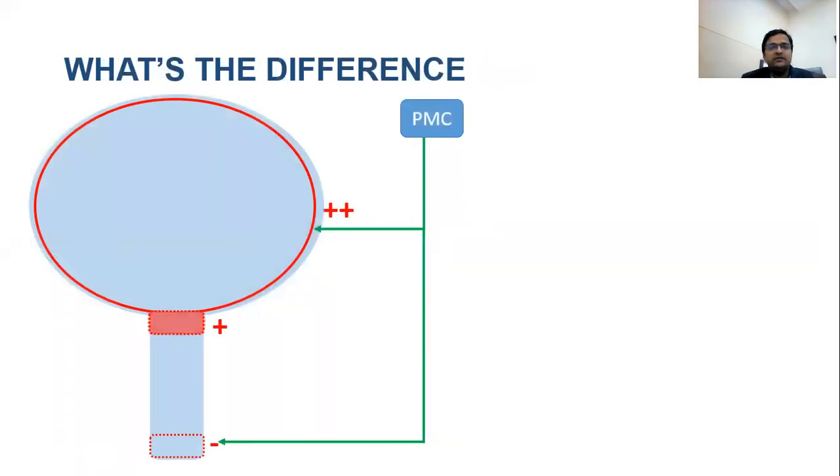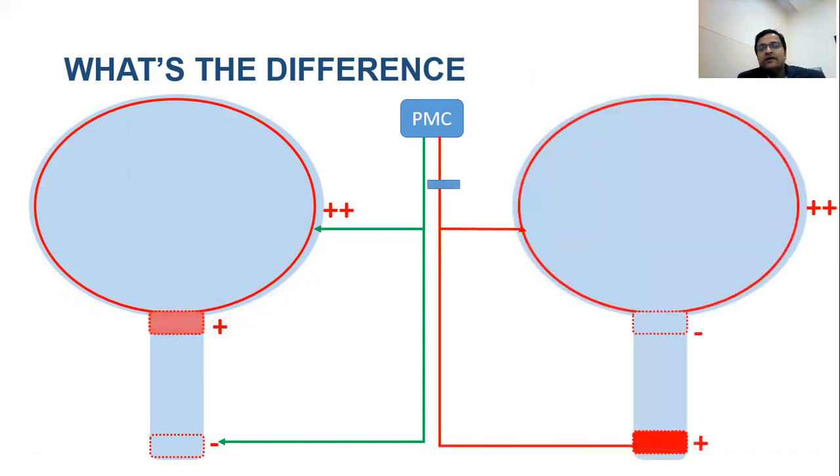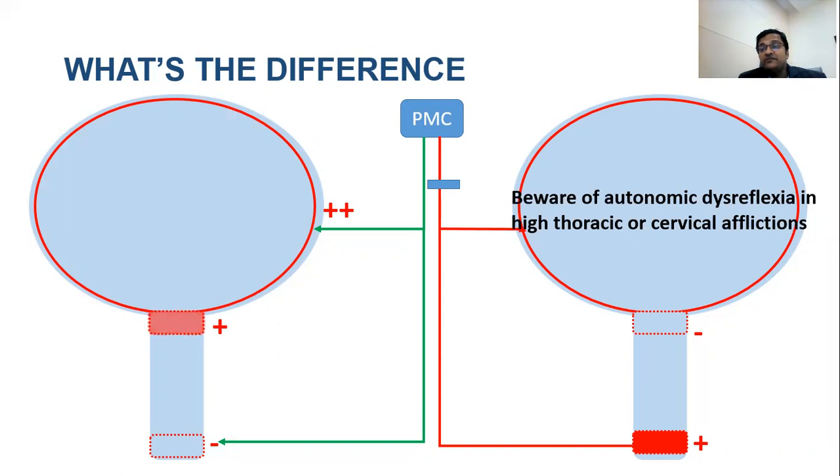With an intact pontine micturition center and intact peripheral nerves, bladder neck obstruction produces high detrusor pressure as the detrusor works against resistance. If the PMC is excluded from bladder control, external sphincter non-relaxation generates high pressures — not the internal sphincter — as long as the lesion is below T6, and this can only be confirmed by MCU. Beware of autonomic dysreflexia, a dangerous condition in patients with high spinal lesions particularly above T6.